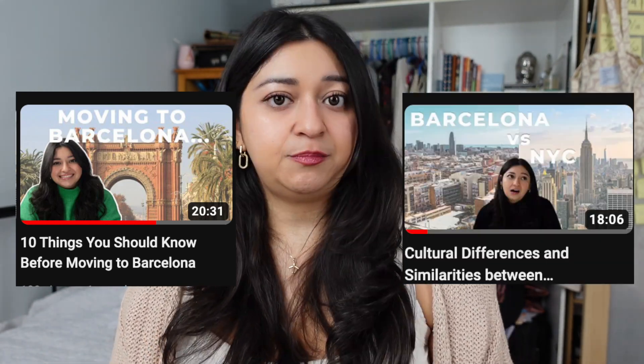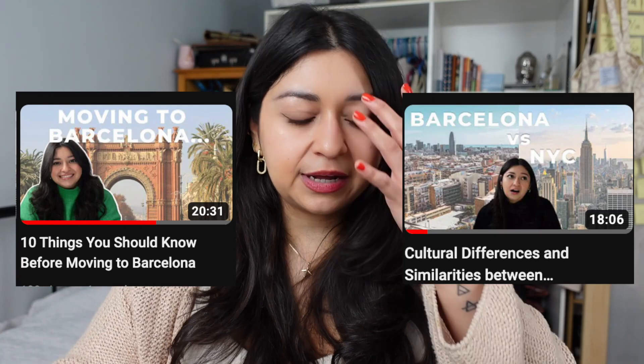I did two videos about things you should know about Barcelona and its culture — the first is '10 Things You Should Know,' and I also did a video on cultural differences and similarities in Barcelona. If you want to be really prepared and get an idea of my experience, or watch other creators and people living abroad in Barcelona who share their experiences, watch those videos to get a feel for day-to-day life. Write down things that interest you, that you're curious about, and that you want to explore further — that's what the guide and those videos are for.